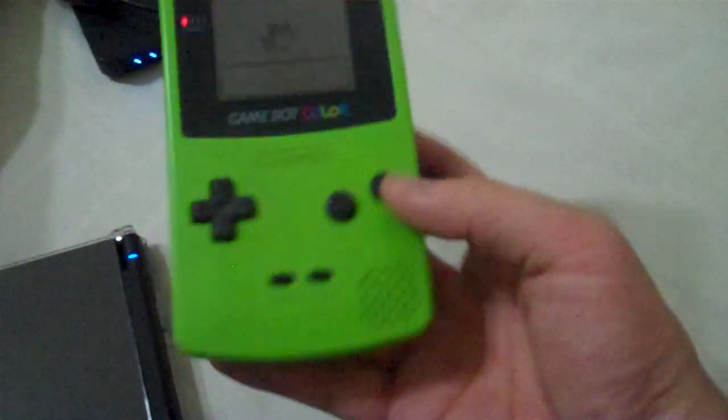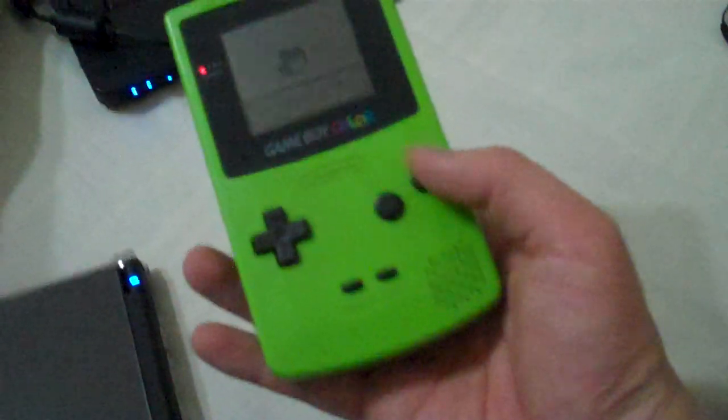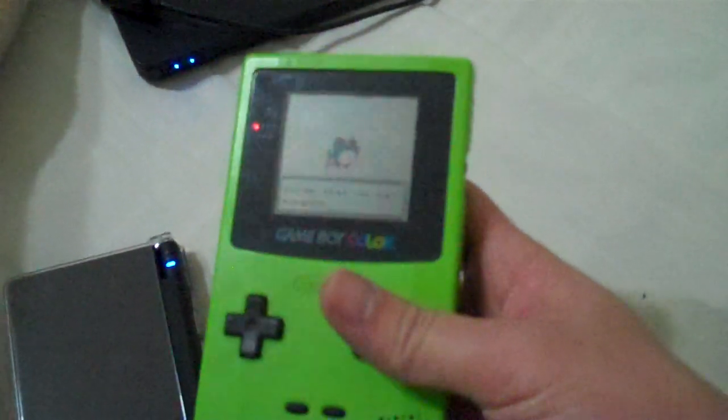I'm going to take this with me to the United States. It still works, it's awesome. After six years of not seeing this little guy, it's really good to see him again. So if you guys have a Game Boy Color, where is it right now? Bye!